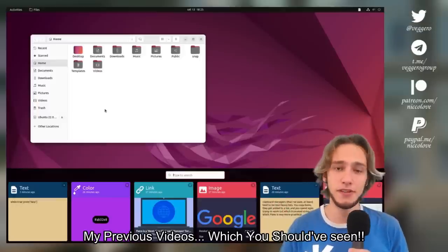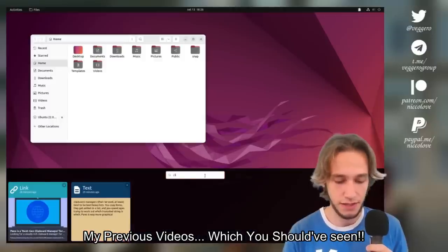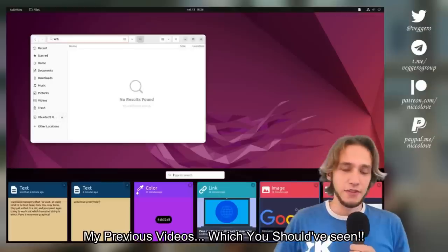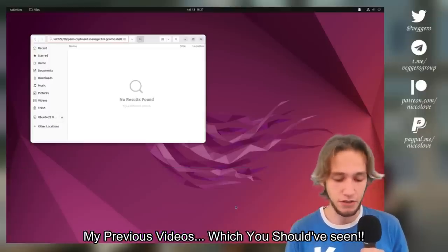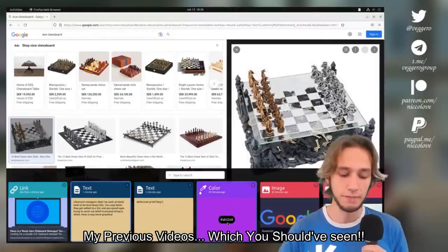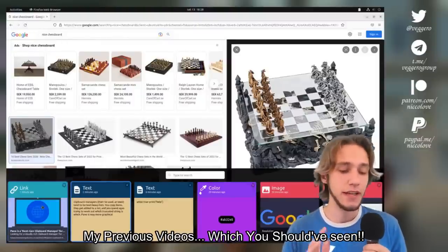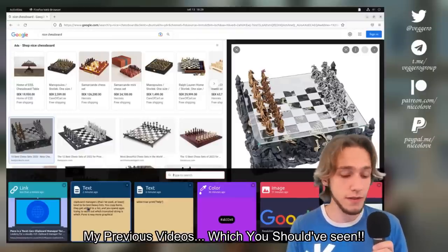Pano. This is an extension I've spoken about in the past. Pano is a clipboard manager for GNOME Shell which allows you to not only view all the stuff you've copied in a fancy way, but also view copied images, rearrange items if needed, and search your clipboard. It's the best out there when it comes to clipboard management, even comparing to other desktop environments. It even allows you to see files and emojis you've copied before, not to mention the amount of detail it gives about copied items like application name, image preview, and so on.